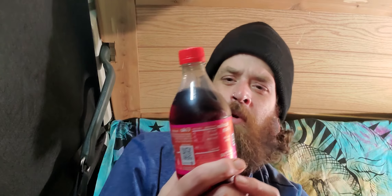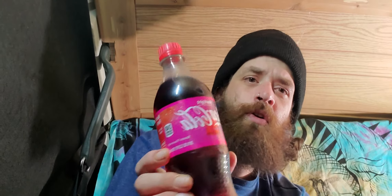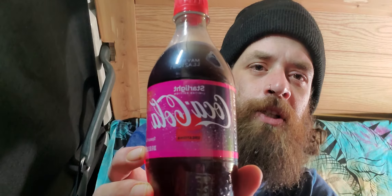Hey, hey everybody, welcome back to another van life session. Right now I'm just going to do a review, just a quick little one. I'm going to review the Starlight Coca-Cola Creations.